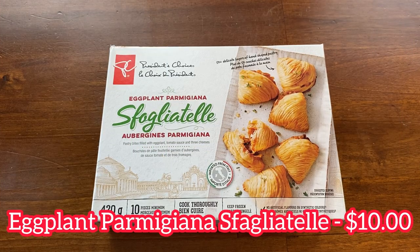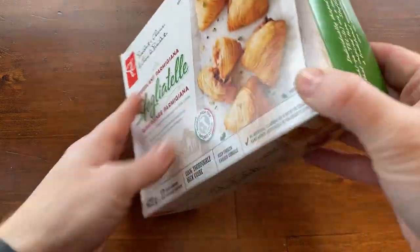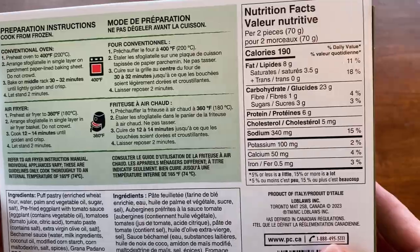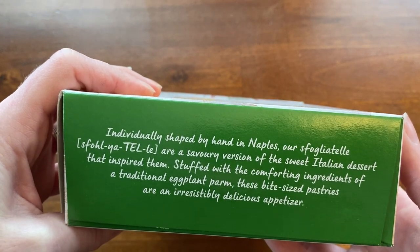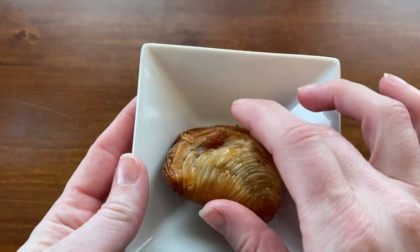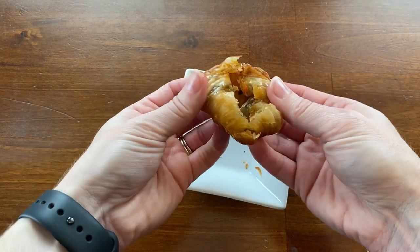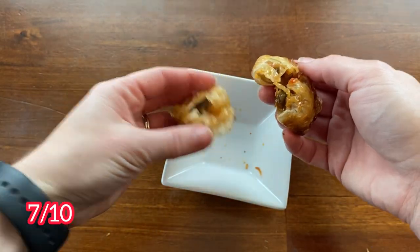Now we have the eggplant parmesan sfogliatelle for $10. You get 10 pieces in each 420-gram box — 190 calories per two pieces. The box says it's imported from Italy and advertised as 50-plus delicate layers of pastry with an eggplant tomato sauce and three-cheese filling. There are instructions for the air fryer as well as the oven — I chose the air fryer. It cooked up great: very crispy and flaky. The filling was really nice and tasted mostly of tomatoes; I didn't get any eggplant or cheese. It would probably be pretty messy to eat at a party. I'm going to give it a 7 out of 10.